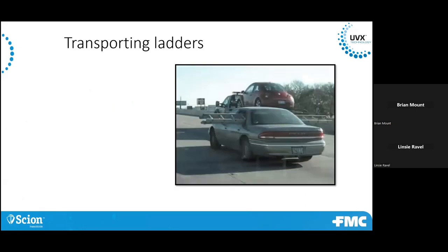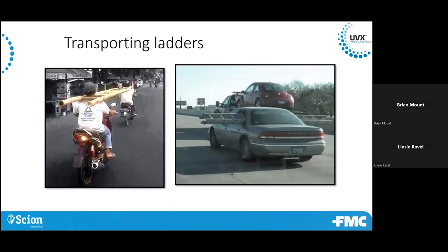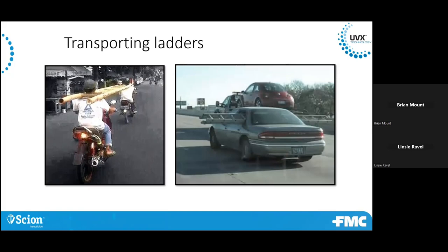The safety share is about transporting ladders. I know some of us do this in our daily work, but make sure you do secure them down properly. Anything falling off your vehicle, whether it's a ladder or other supplies or materials, can be very dangerous and hazardous. Secure that ladder with two straps or that piece of equipment — whatever it is. Be mindful of that and be safe.